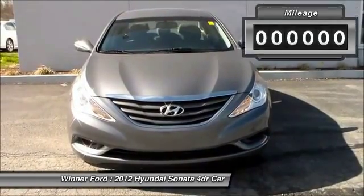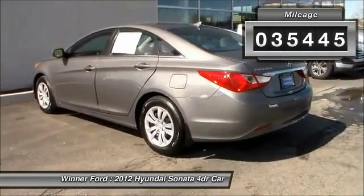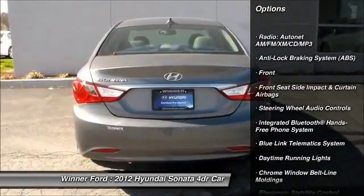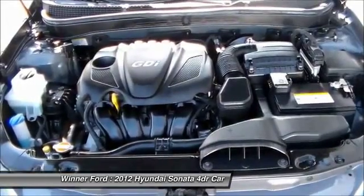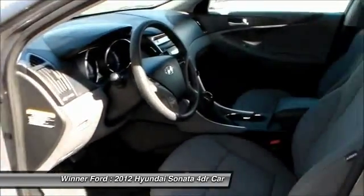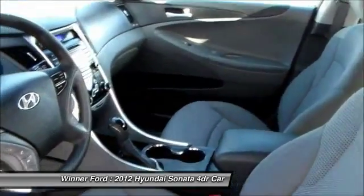This vehicle has less than 40,000 miles. Here are some of this vehicle's great options. Wouldn't you look great in this vehicle? Stop in today and see for yourself.